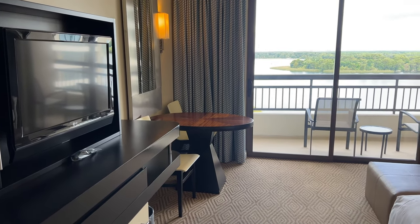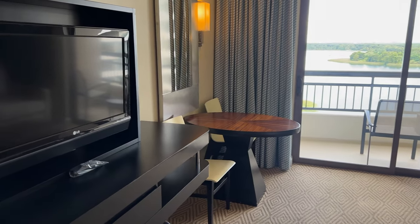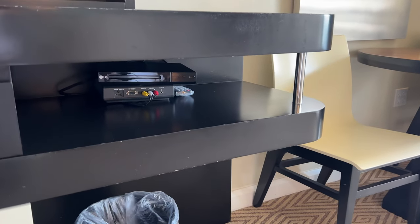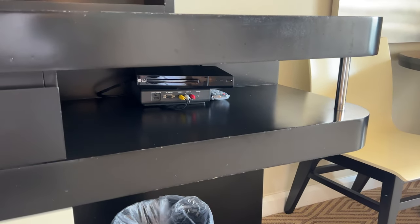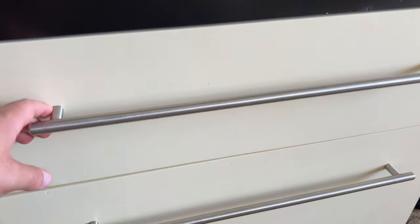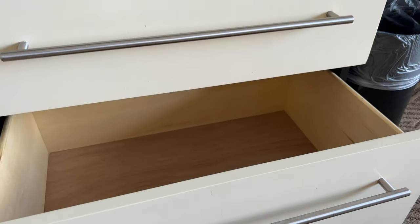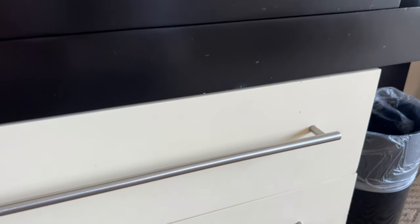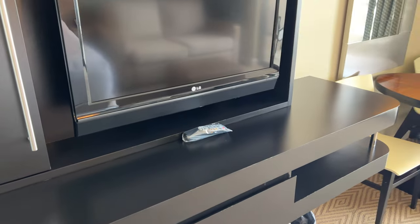Over on the left we have our entertainment center with a TV. There's a box down below the TV if you want to plug in HDMI, and there is a DVD player as well. Beside the TV there's a little cabinet with some shelves, and drawers down below in the dresser area — a shallow drawer on top, one that's a bit bigger below that, and a pretty good size one on the bottom. So you do have a little bit of storage space here even without under-the-bed storage.